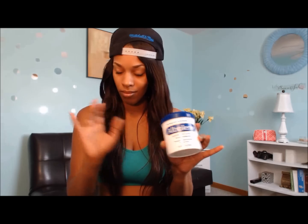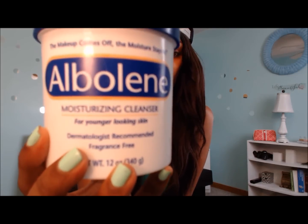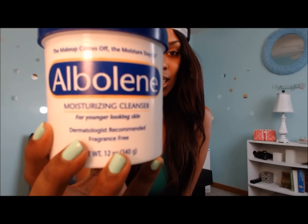I've used this product about three times and the results are amazing. This is Albolene — it's a moisturizing cleanser that helps remove makeup from your face. You can also use it on children with severe eczema to help retain moisture. But this is a fitness video, so I'm using it on my stomach.